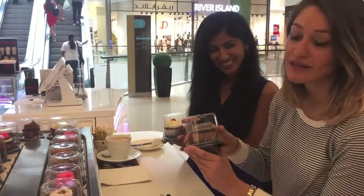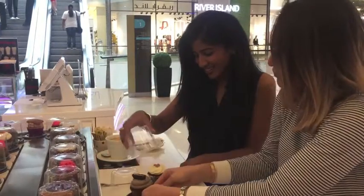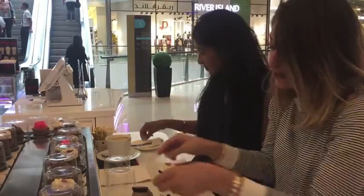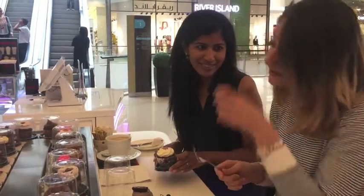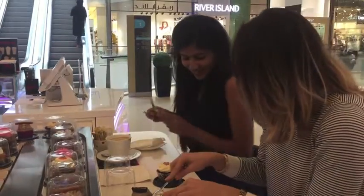Zareen and I split all our food because we've got to try both. They come in these really pretty containers too — great takeaway, great for gifts. So we're going to cut these up.